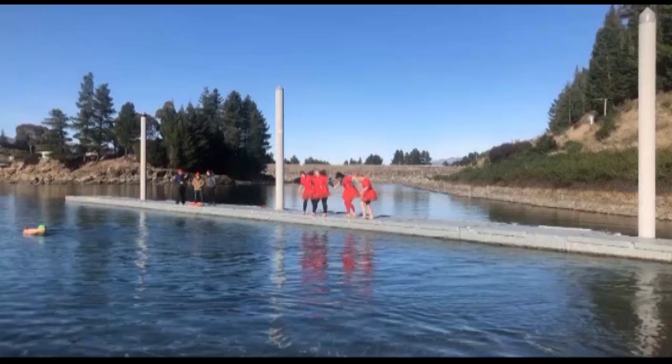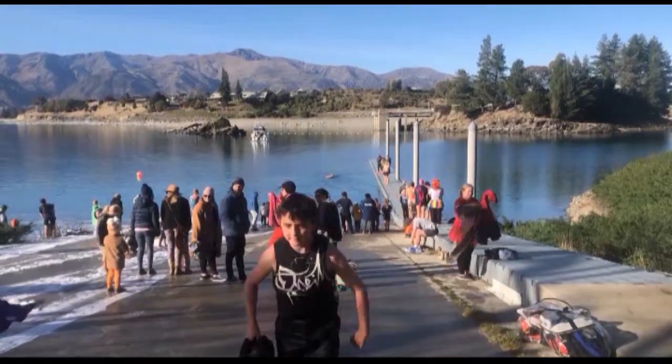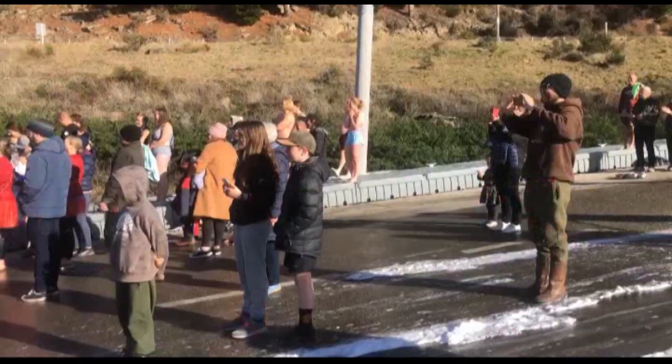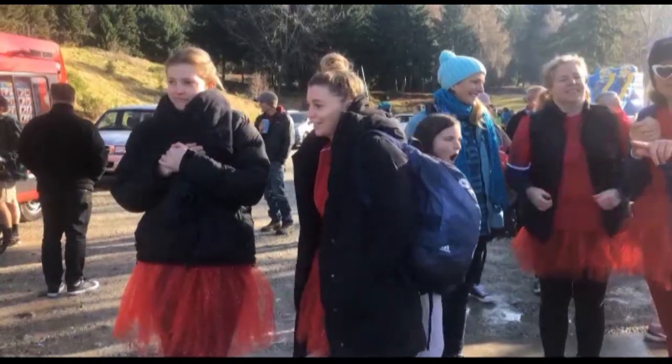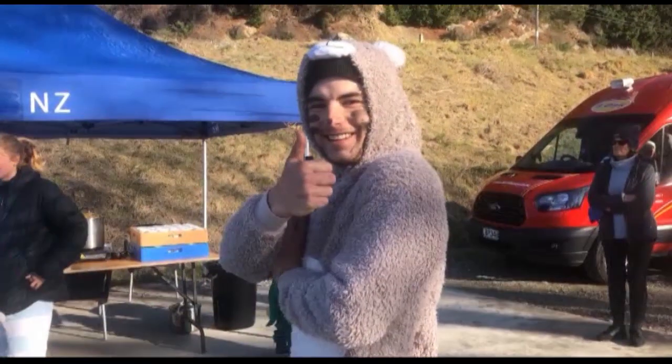Chilly jumps into lakes or plunges into the sea are popular events around the South during midwinter. This year the Lake Hawea Community Centre decided to join in the fun by organising their own first polar plunge. Held for the first time at Lake Hawea, the Midwinter Polar Plunge attracted a good number of curious onlookers and about 50 participants, some taking part for something different to do.